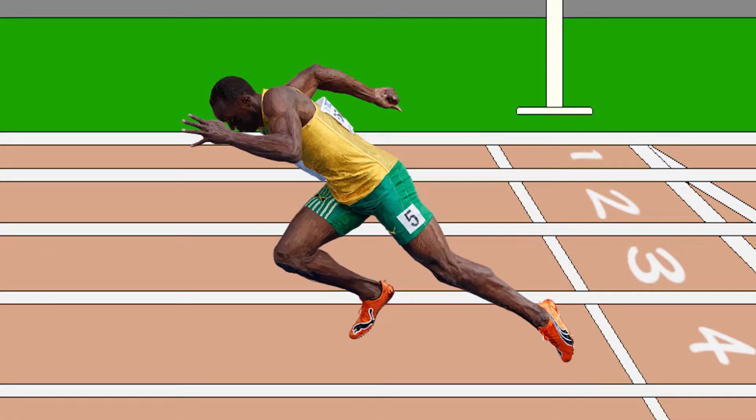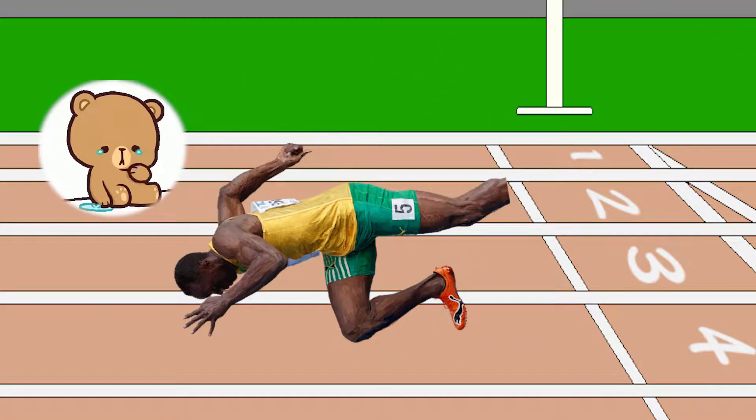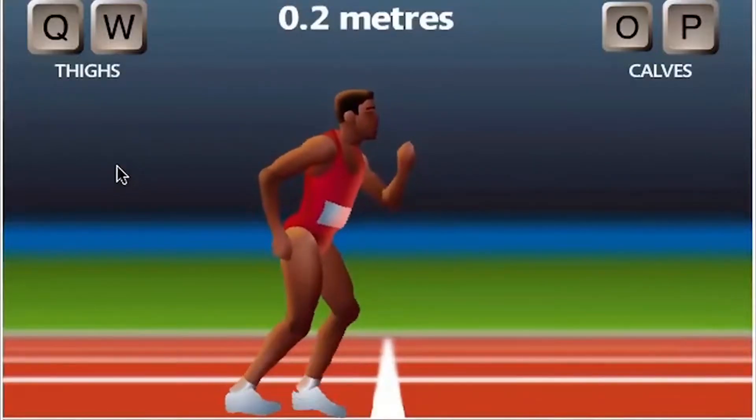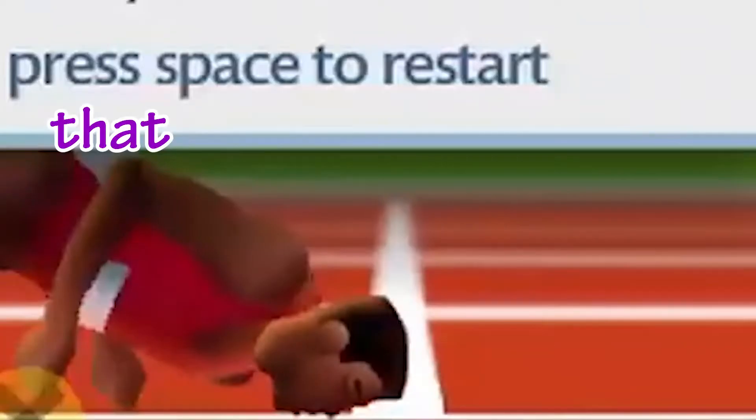Imagine Usain Bolt, one of the fastest men in Olympic history. Now imagine a shark biting off his leg — can't really run now, can he? Or say, what if you did have both legs but they just wouldn't cooperate? That would be super annoying, right? Well, in order to solve that problem, that's where the OMP practitioners come in.